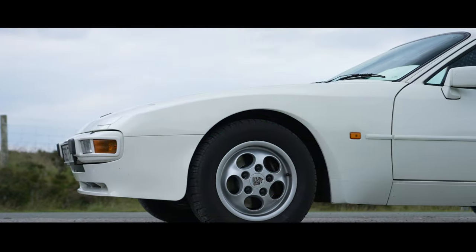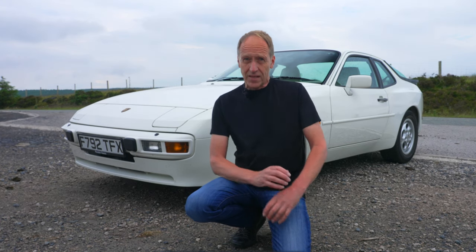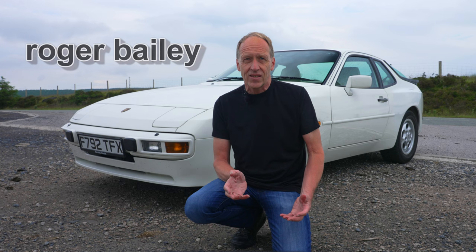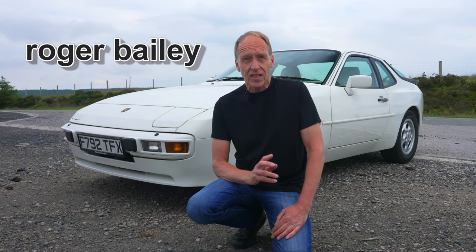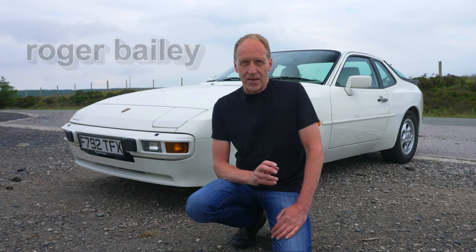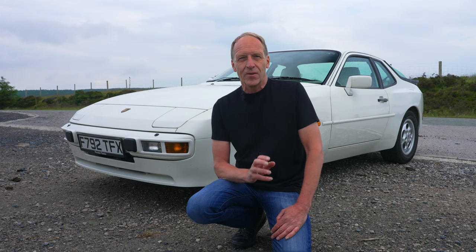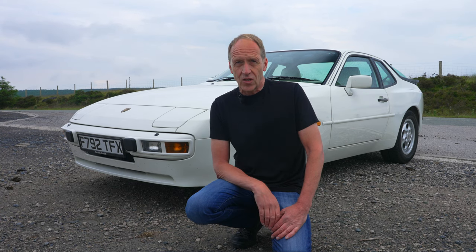If asked to name a classic Porsche, most would offer up the 911 as the prime example. Back in the day, the target audience for Porsche was limited to millionaires. Yet by the 1980s, expanding the fan base to the less affluent became an urgent project if Porsche's success was to continue. And so, for the first time, the German carmaker capitulated and collaborated with another car brand and, in doing so, gained a platform on which to build their fledgling, affordable sports car.